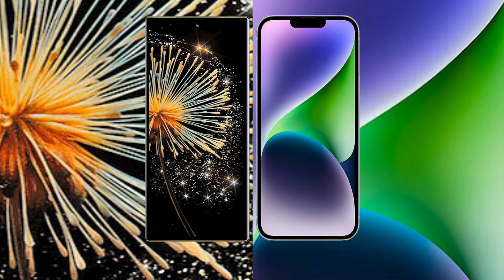Xiaomi Mix Fold 3 comes with 12GB or 16GB RAM, with 256GB or 512GB internal storage options, powered by a Qualcomm Snapdragon 8 Gen 2 processor and Adreno 740 GPU.